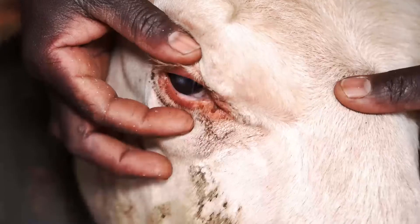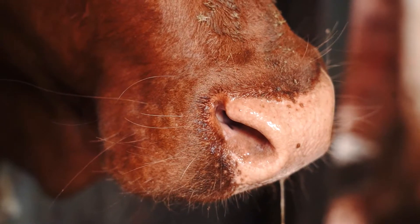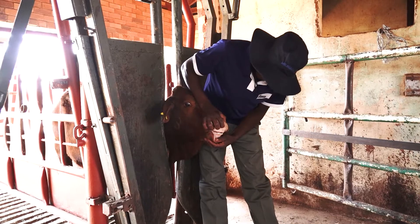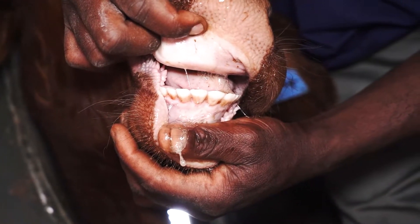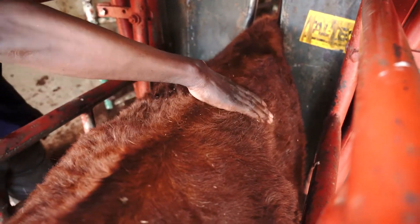You need to check the eyes for discoloration, look at the nose for discharge, look at the mouth or even the bottle jaw. The mouth can tell you a lot because you can also age your animals by looking at the teeth. Look at the body condition score.